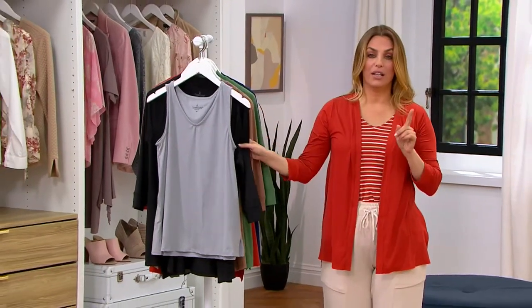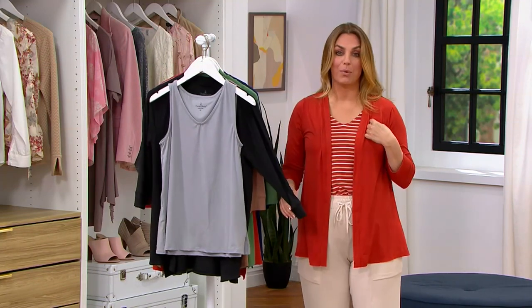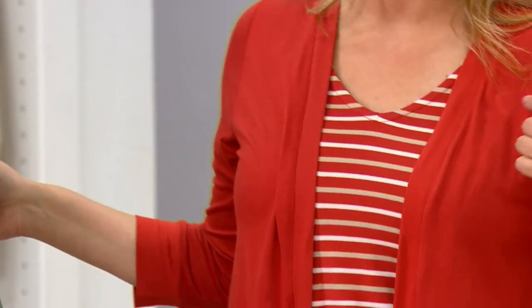Let me show you the colors that we have available, because we actually have a save-on on the one that I'm wearing right now. So the $28.75 is on this one that's called Stripe Brick.